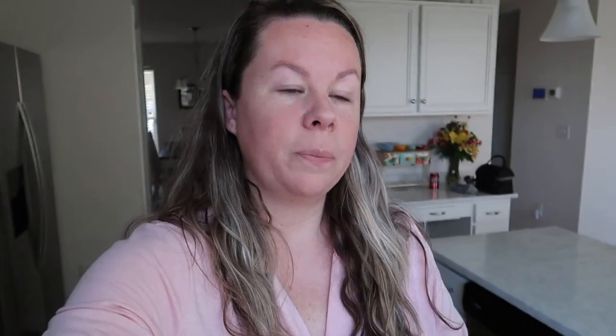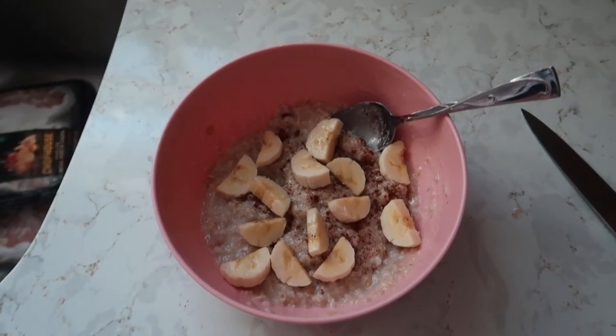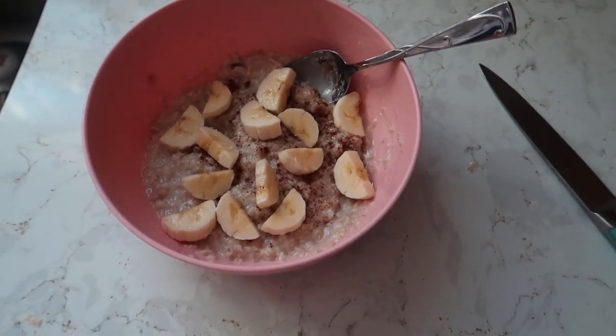While I'm at Target I'm gonna look and see if they have any little organization things to set on top of the shelf for like q-tips and stuff like that. Alright, oatmeal's done — I'm gonna eat this, throw on some clothes, and then we'll be going to Target.